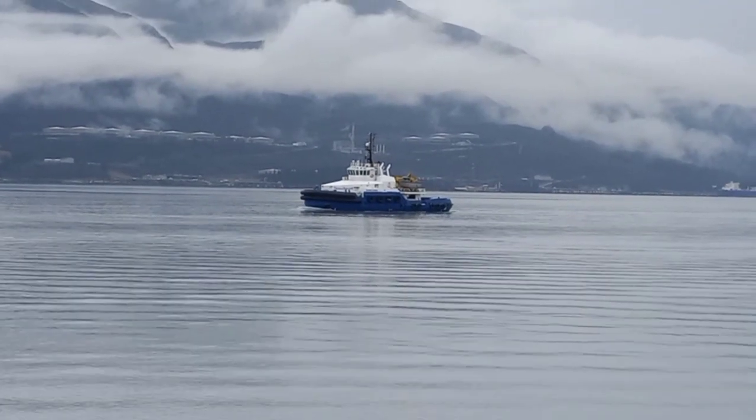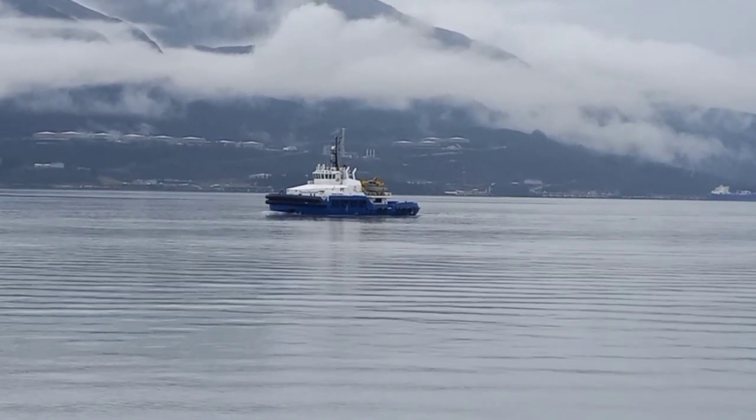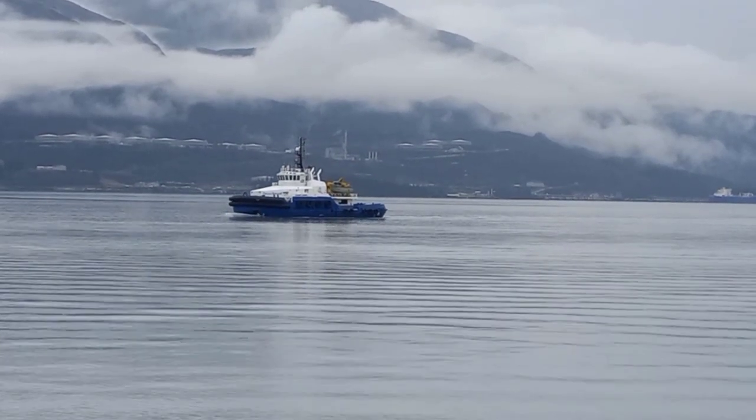Welcome back to Boats of Alaska. Today's highlighted vessel is the Motor Vessel Challenger. We're in Valdez, Alaska today.